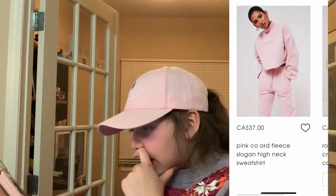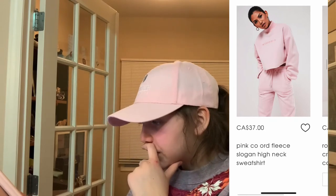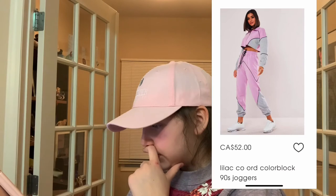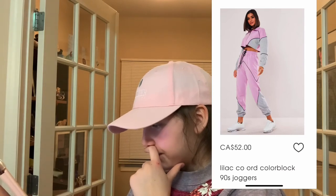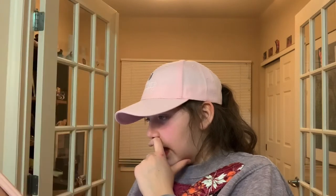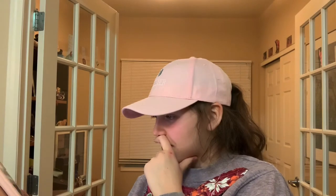We have this Missguided turtleneck crop top — another turtleneck that's pink. The color walk joggers — I don't want the top, just the joggers, and they're gray and purple-pink. I don't want the top so I cropped it out, I just wanted the pants.